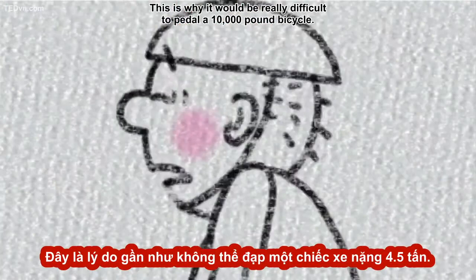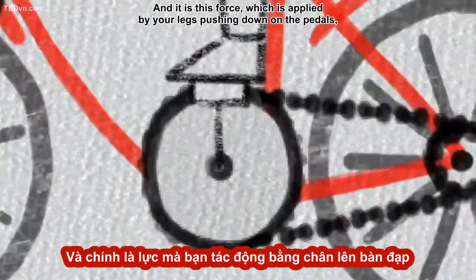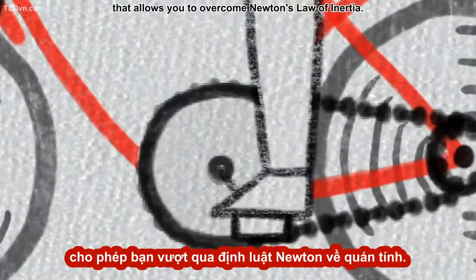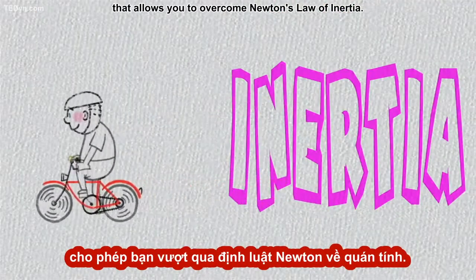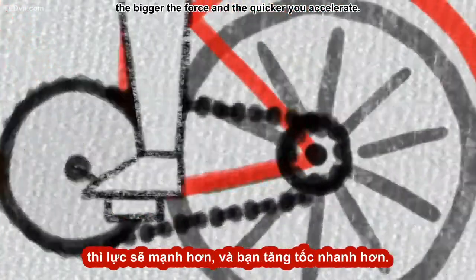This is why it would be really difficult to pedal a 10,000 pound bicycle. And it is this force, which is applied by your legs pushing down on the pedals, that allows you to overcome Newton's law of inertia. The harder you push down on the pedals, the bigger the force, and the quicker you accelerate.